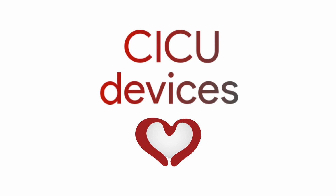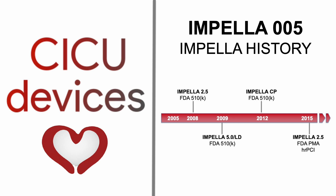CICU Devices. Impella Chapter 5: Impella History.